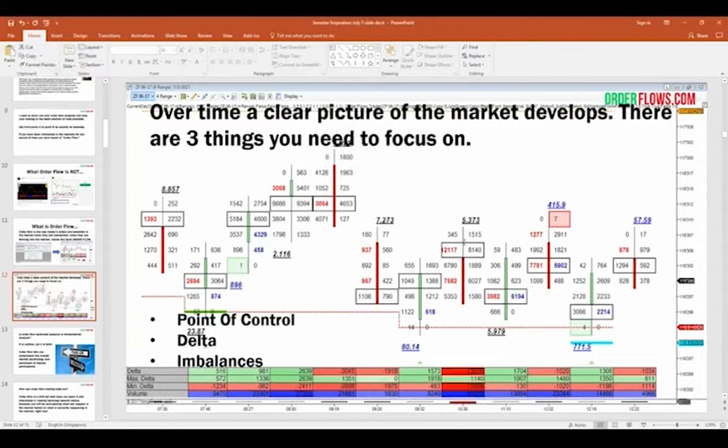Imbalances appear as different colored price levels in the bar. A black number is normal volume. A red number is a selling imbalance; a blue number is a buying imbalance. You're comparing price traded on the bid versus the offer. For example, at 415.9, you have 7 lots traded on the offer versus 1,277 traded on the bid — that's a selling imbalance because the volume is more than four times greater on one side. The industry standard is four-to-one. At the bottom of the bar, 5,902 traded on the offer versus 1,099 on the bid is a buying imbalance — you're comparing diagonally because the market is a two-way auction.